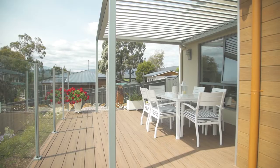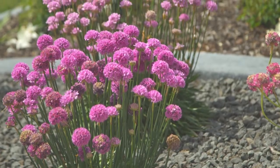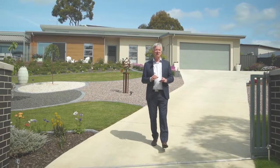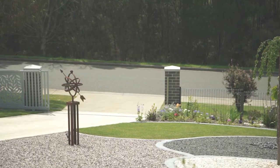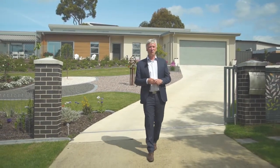A fantastic feature is this electrically operated vergola roof over the front al fresco area, which is the perfect place to sit back and admire the outstanding gardens. This truly is an outstanding home — all you have to do is move straight in, as all the hard work has been done to an award-winning standard.